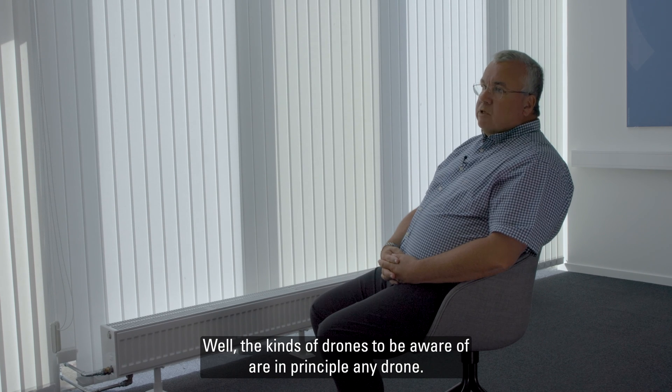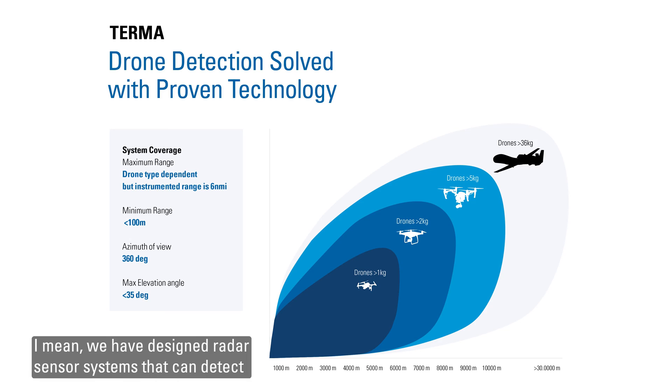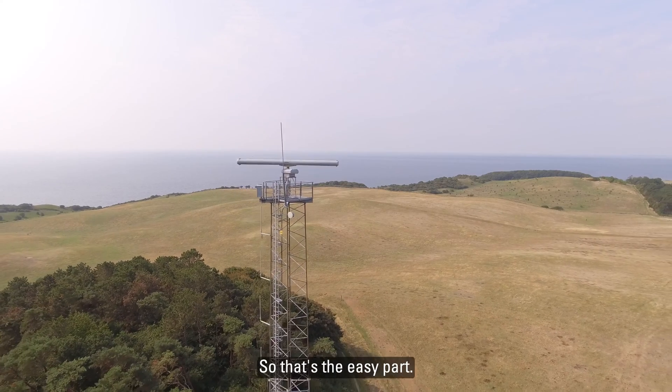The kinds of drones to be aware of are, in principle, any drone. The larger ones can be considered like an aircraft without a pilot — those are the easy ones. We have designed radars and sensor systems that can detect objects the size of airplanes for years, so this is the easy part.